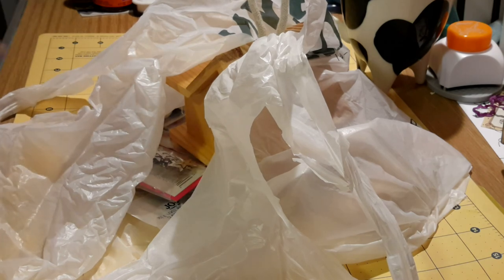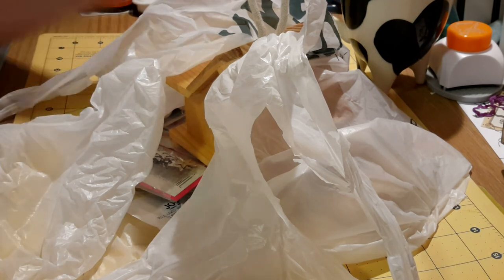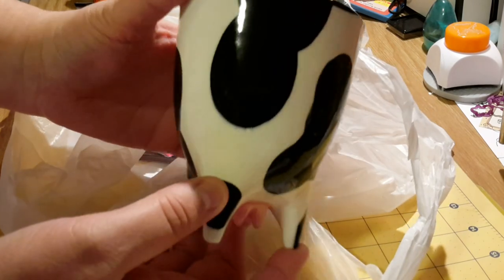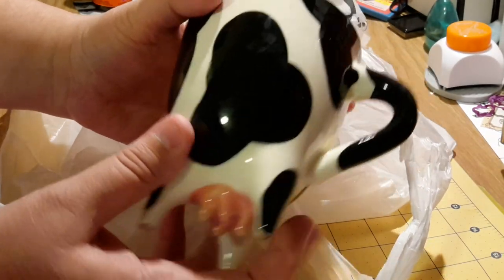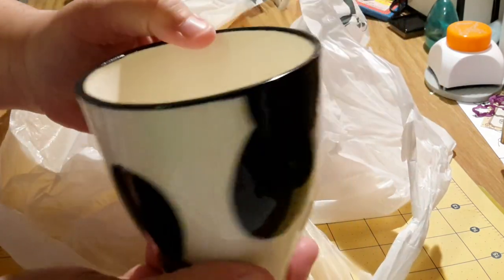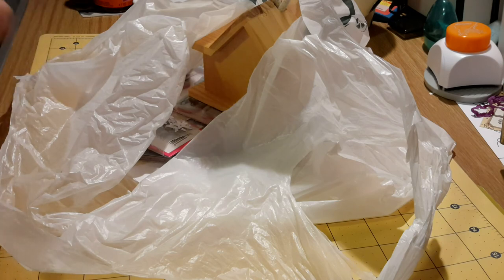I'm going to start with Joann's first. First of all, I have to show you this really cute thing that my friend Sharon gifted me. It is a mug — look at the bottom, is that not stinking cute? I don't drink coffee, which doesn't matter. This is not going to go in my cabinet; this is going to go on my desk. So that was a sweet little gift that she gave me.